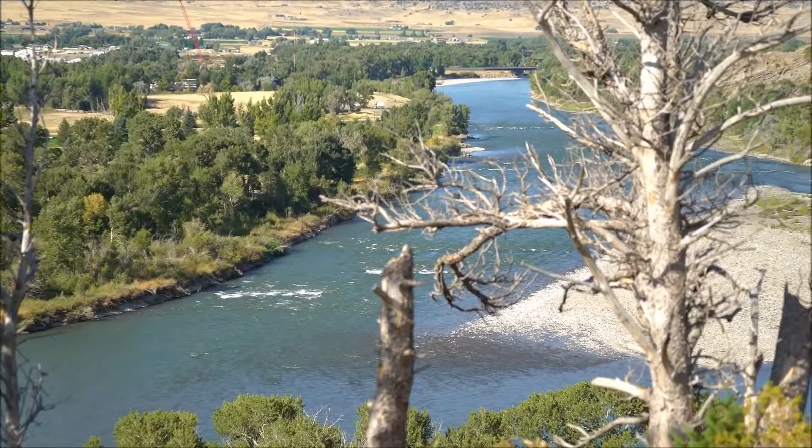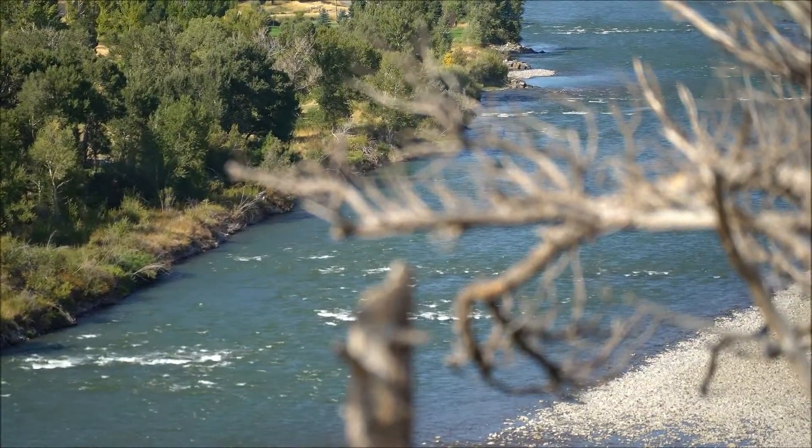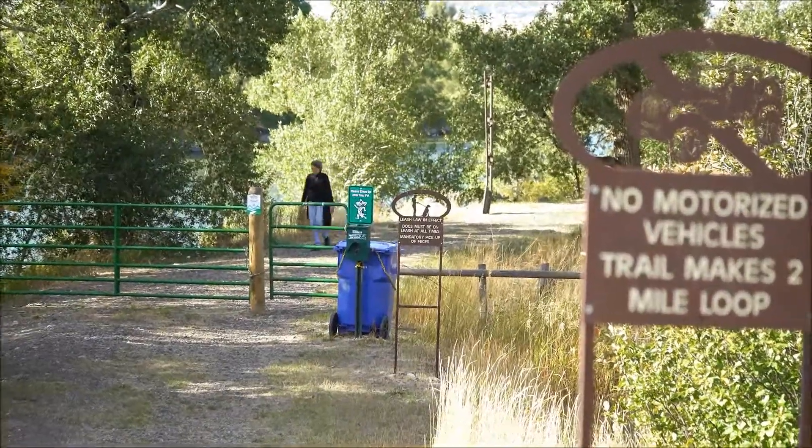The Watson Ranch annexation has almost two miles of private Yellowstone River frontage, along with a mile-long walking trail dedication that is already installed.